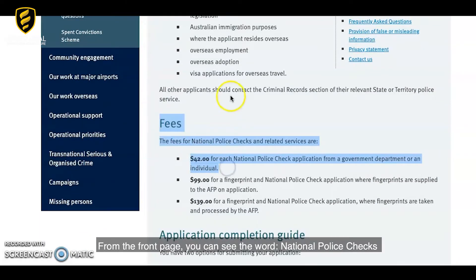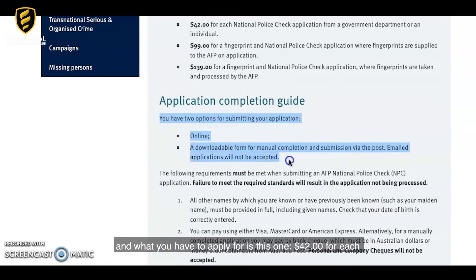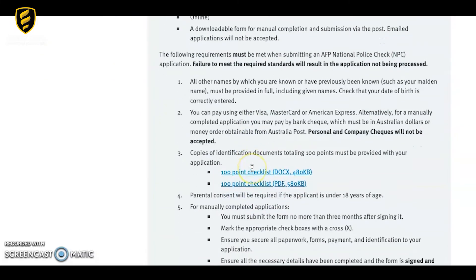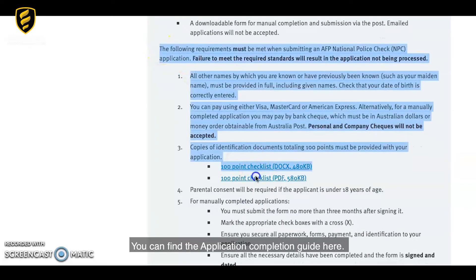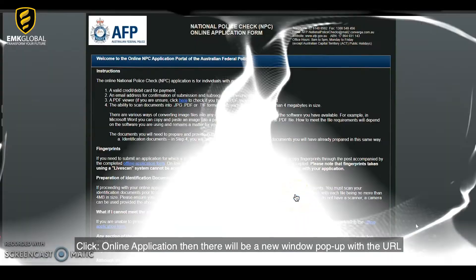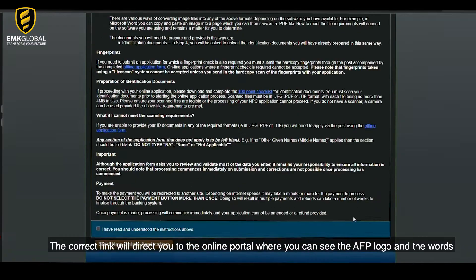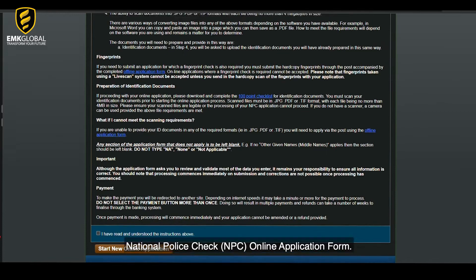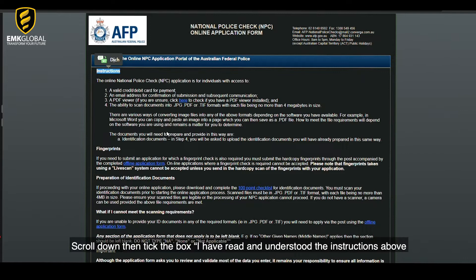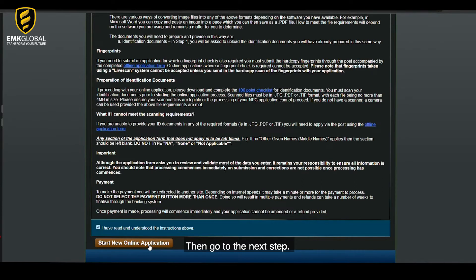From the front page, you can see the words National Police Checks. What you have to apply for is the $42 National Police Check application for a government department or an individual. You can find the application completion guide here. Click online application, then a new window will pop up with the URL. The correct link will direct you to the online portal where you can see the AFP logo and the words National Police Check and PC online application form. Read the instructions, then scroll down and tick the box 'I have read and understood the instructions above', and go to the next step.